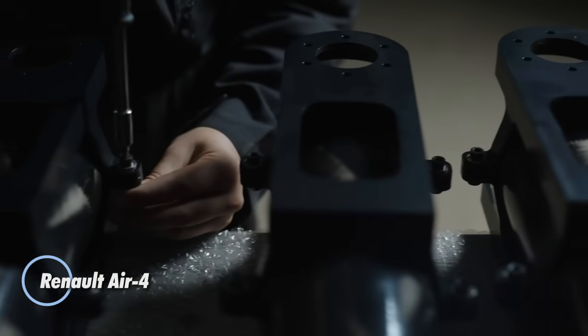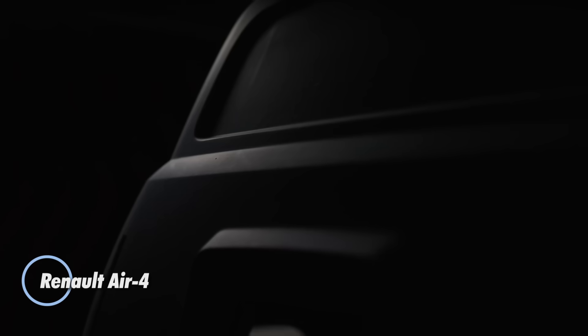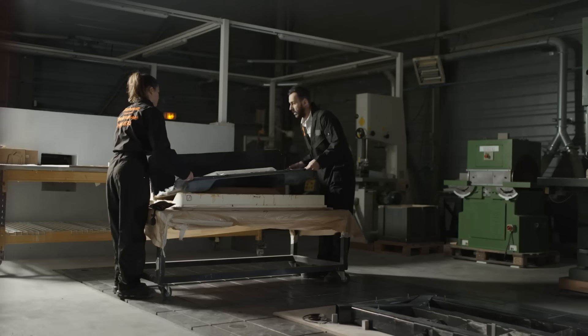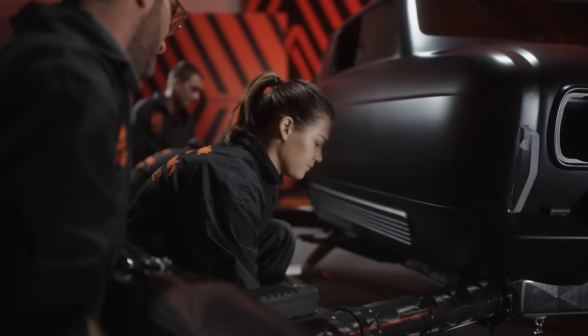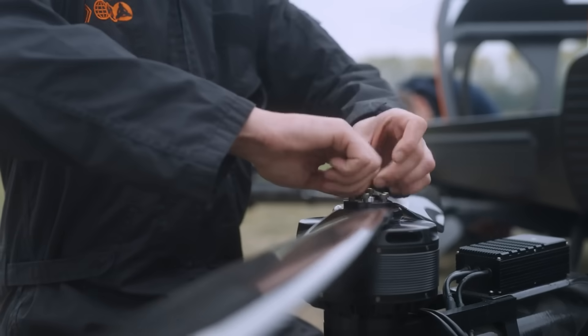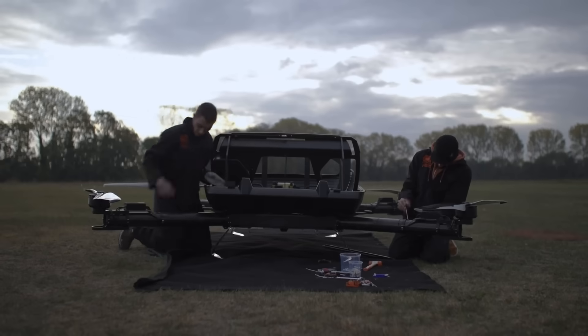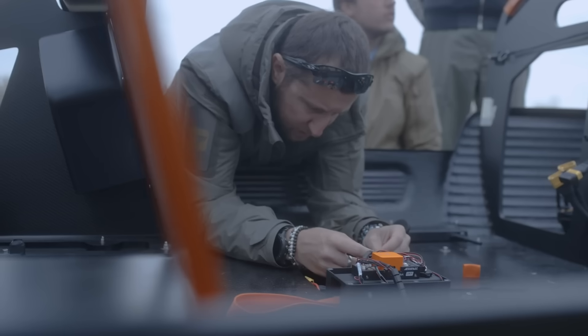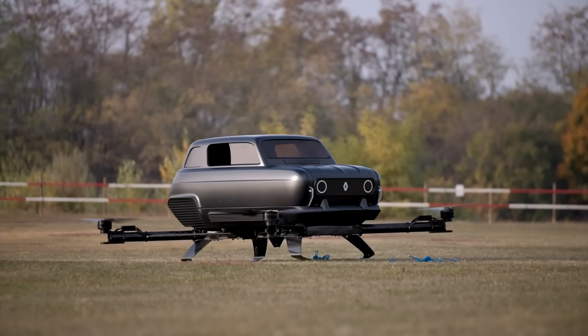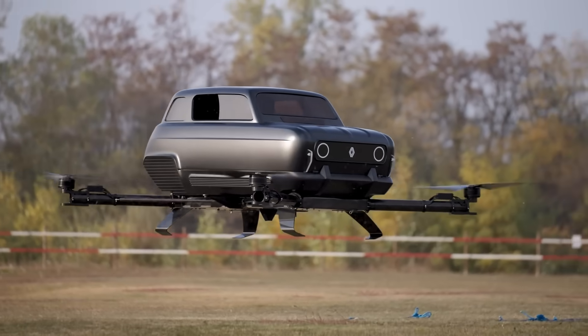To celebrate the 60th anniversary of the iconic Renault 4, Renault unveiled a bold flying concept that lifts nostalgia into the skies. Created in partnership with a U.S. design studio, the concept fuses the timeless design of the classic R4 with cutting-edge aerial tech, transforming the beloved silhouette into a flight-capable machine. Suspended above a drone-inspired platform, the retro body rides on a carbon fiber frame powered by a 22,000 Ah battery, with four powerful propellers generating a combined 380 kilograms of thrust.